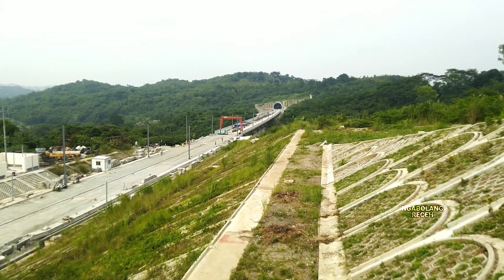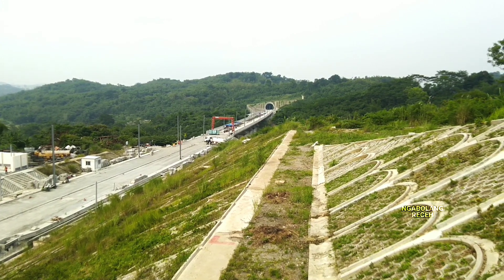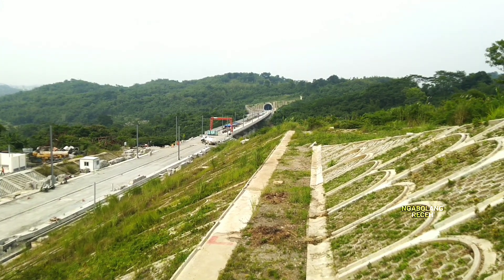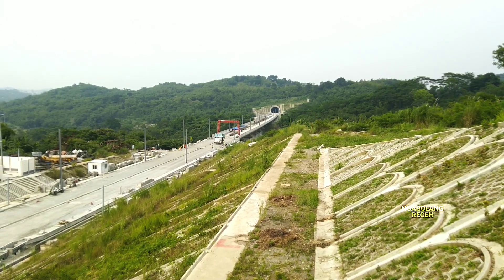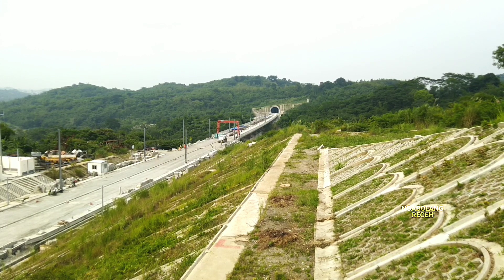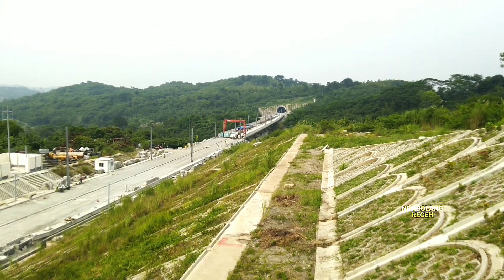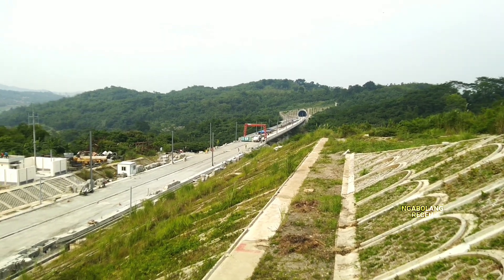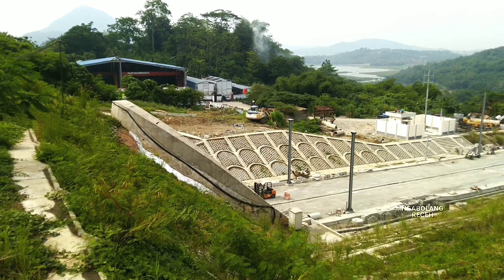Menuju ke arah sebelah sana adalah jalur subgrade di depan terowongan kereta cepat Jakarta-Bandung pada outlet tunnel 3. Wilayah di sana sudah termasuk di Desa Cibinong, tepatnya di Kecamatan Jatiluhur, Kabupaten Purwakarta, Jawa Barat. Panjang terowongan kereta cepat Jakarta-Bandung untuk tunnel 3 adalah sepanjang 758 meter, dan untuk terowongan 4 sepanjang 1,2 kilometer.